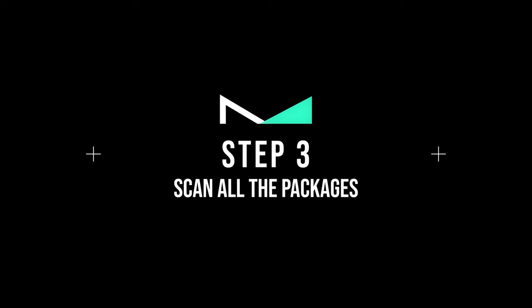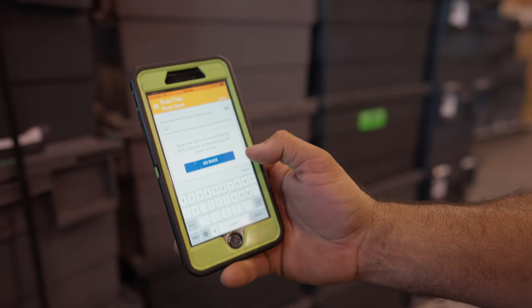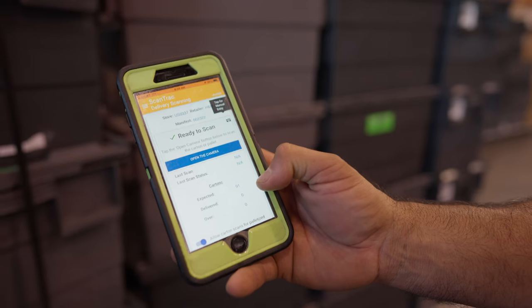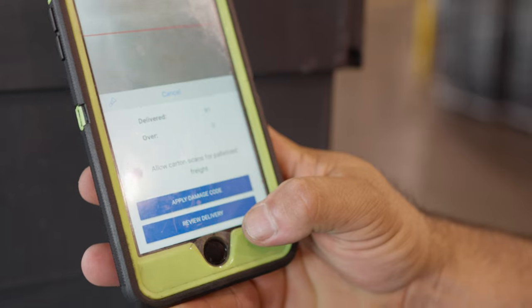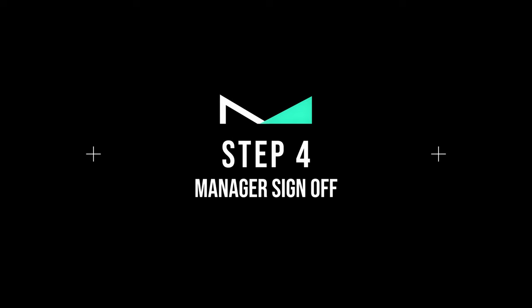Step number three: scan all the packages using the Scan Track app. Enter the store number, then click OK. The next screen will confirm the total number of deliveries — now start scanning. After scanning all the packages, make sure your numbers match. If you're over or under, note it on the paperwork and call dispatch.